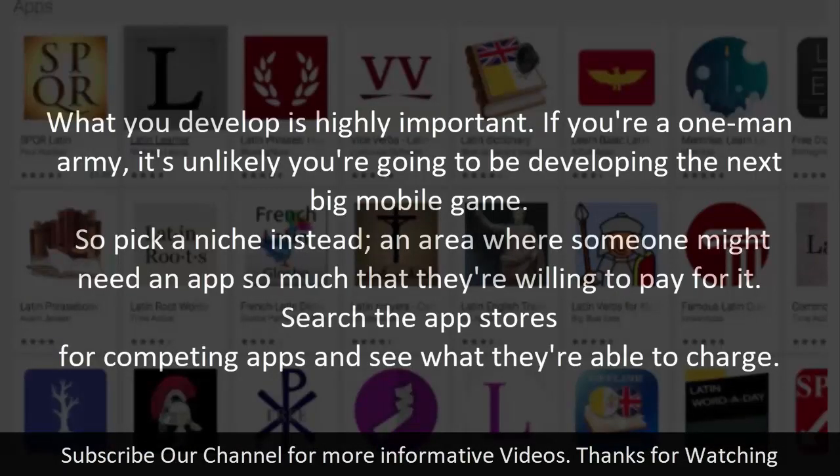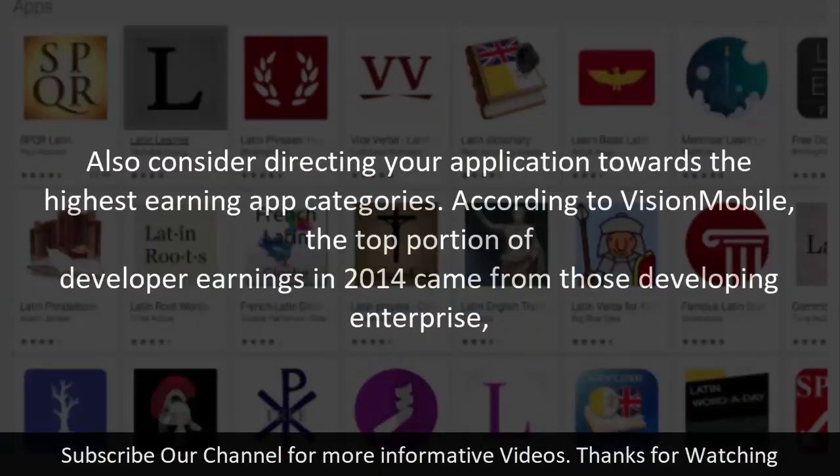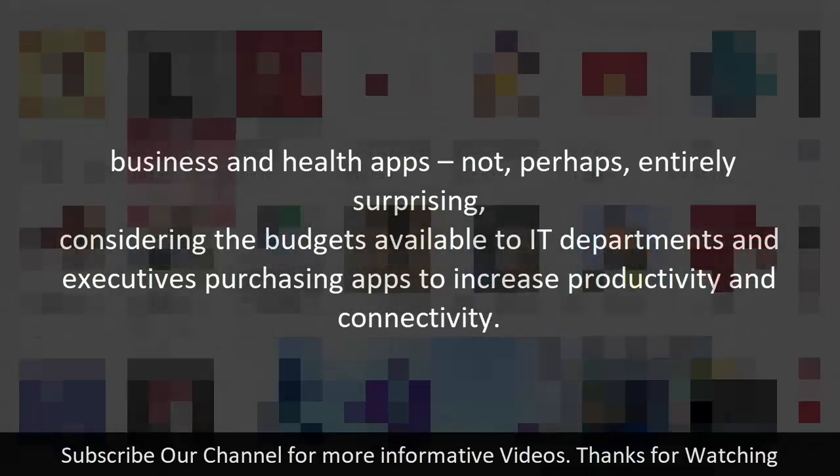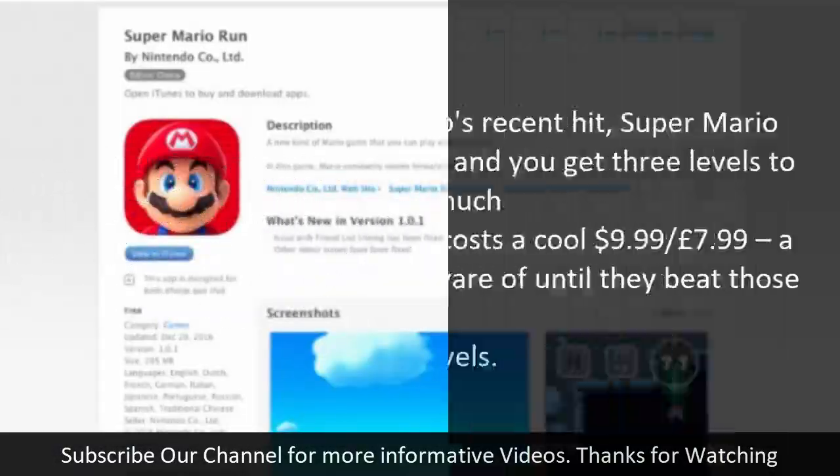Step two: pick a product. What you develop is highly important. If you're a one-man operation, you're unlikely to be developing the next big mobile game, so pick a niche — an area where someone might need an app so much that they're willing to pay for it. Search the app stores for competing apps and see what they charge. Also consider directing your app towards the highest-earning categories; according to Vision Mobile, the top developer earnings in 2014 came from enterprise, business, and health apps.